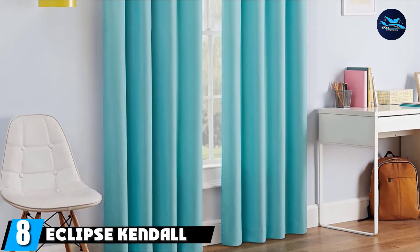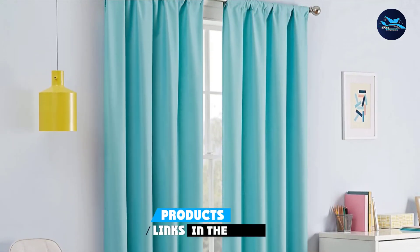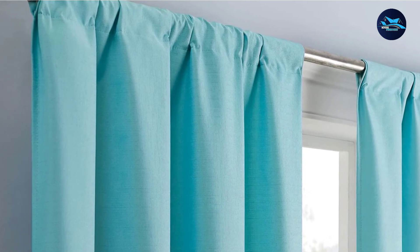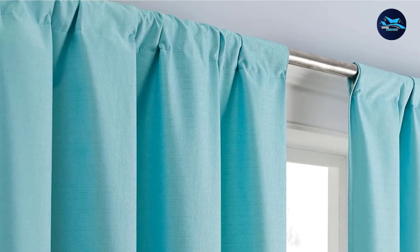The number eight position is held by Eclipse Kendall Solid Blackout Curtains. Lab tested to block over 99% of unwanted light and noise, Eclipse Kendall curtains are ideal for bedrooms. The energy-efficient design can also help you cut down on heating and cooling costs. They are 42 inches wide and come in four different lengths. With several colors to choose from, you'll definitely find something that complements your existing bedroom decor. We also like that the polyester fabric is machine washable.